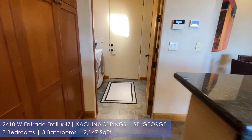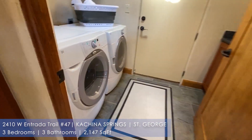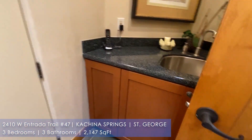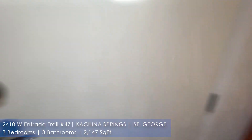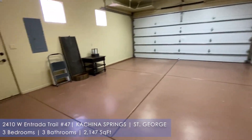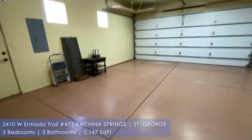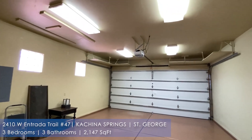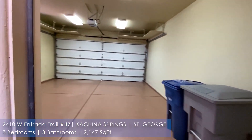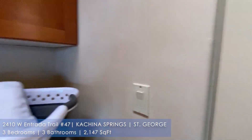As you walk in here, you have the laundry room and some built-in cabinets on both sides, as well as a utility sink you can use for those special projects. Nice epoxy floors and tall ceilings in the garage — you can see there's some nice storage up there, and you can add more if you'd like.